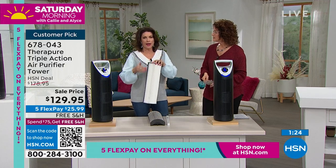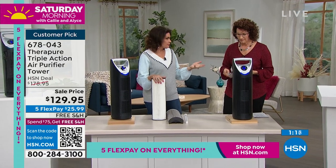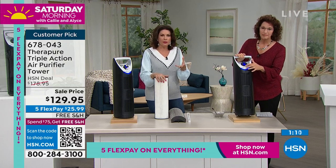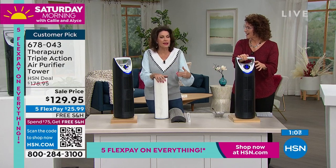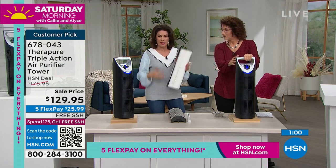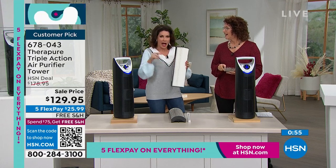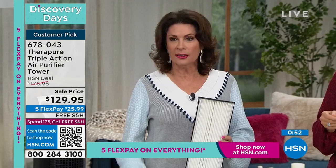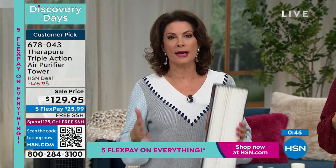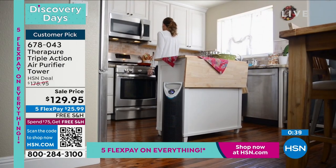When you have a filter you don't have to replace, you turn it on and forget it - just leave it on. With filters you have to replace, you might hesitate to run it to make it last. When the filter just has to be vacuumed, put it on and leave it on. Do I really only want to filter my air part of the day? I want to breathe clean air every second of every minute of every hour of every single day.